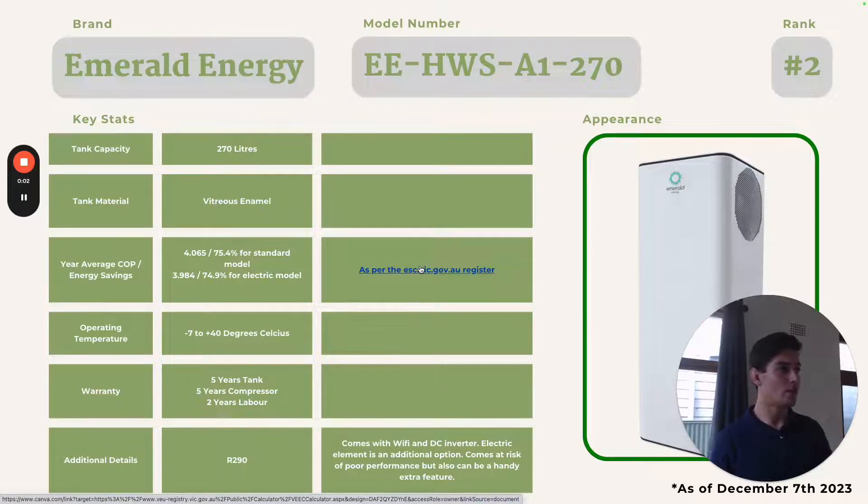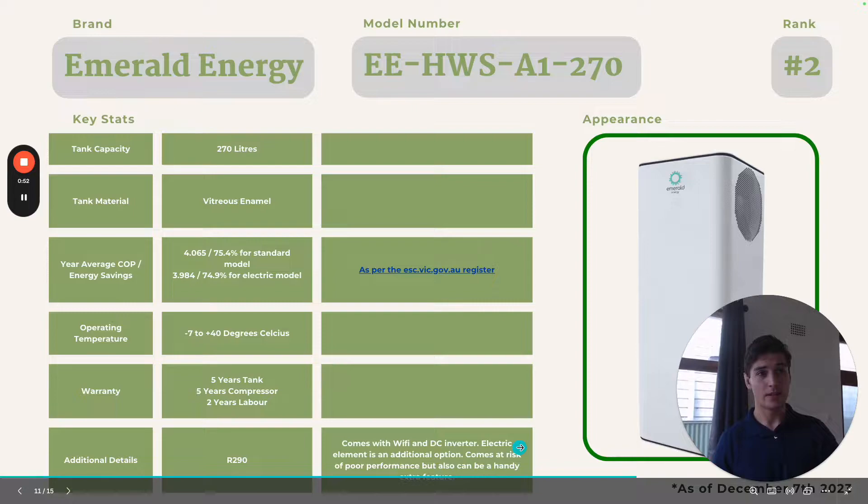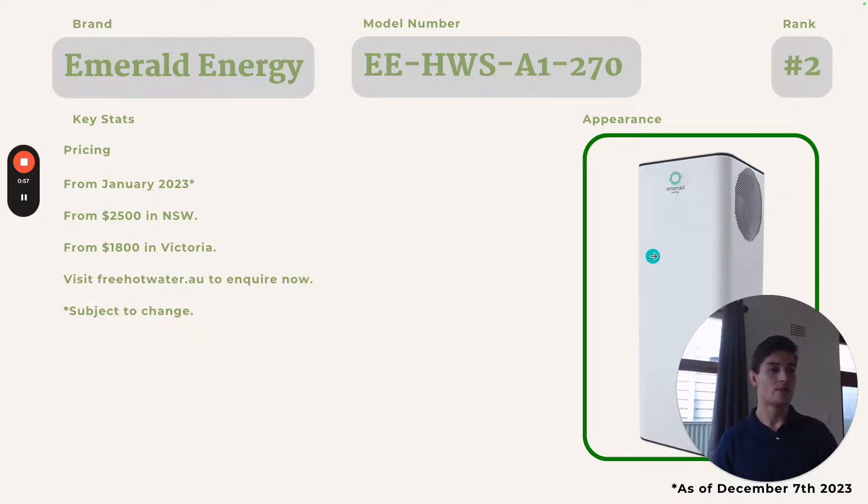This is Emerald's 270 litre unit. It is actually more efficient than that commercial 220 litre unit, with a COP of 4.065 for the standard model and 3.984 for the model without the electric booster. The electric booster doesn't actually turn on until it reaches below negative seven degrees or you manually activate it, so the efficiency is going to be pretty much the same between the two. All other features are identical to the Emerald shown earlier. From January 2023, we can install this from $2,500 in New South Wales and from $1,800 in Victoria.